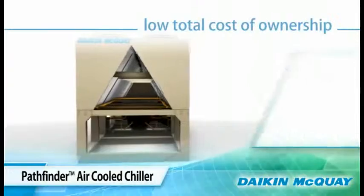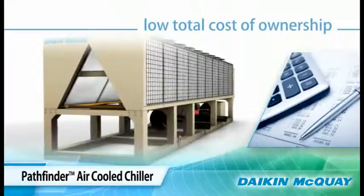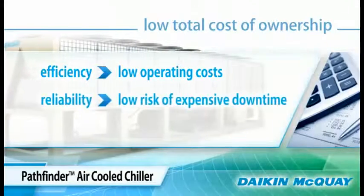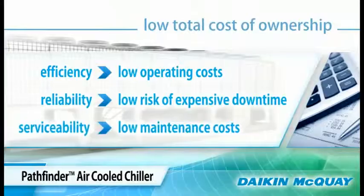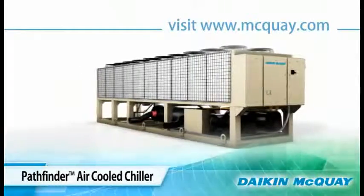When you add up all the advantages of the Daikin-McQuay Pathfinder air-cooled chiller, you can see the low total cost of ownership that it offers: efficiency for low operating costs, reliability for low risk of expensive, inconvenient downtime, and easy serviceability for low maintenance costs. Make your next air-cooled chiller a Daikin-McQuay Pathfinder chiller — the best choice in air-cooled chillers.